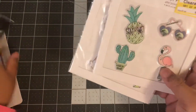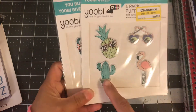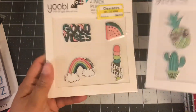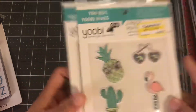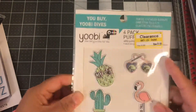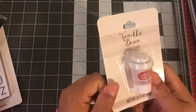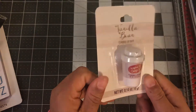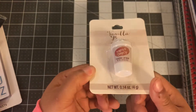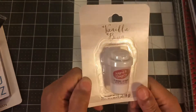The next thing I got was these — they were on clearance, $1.48 a piece. I have a cactus, a pineapple, a flamingo, the little glasses, and then this one. They had some more, but I only got one of each because $1.48 is still kind of expensive for me. And I did get this vanilla bean flavored lip balm. I got this for my niece — I think she really liked that around Christmas in her stocking stuffers, so I picked that up.